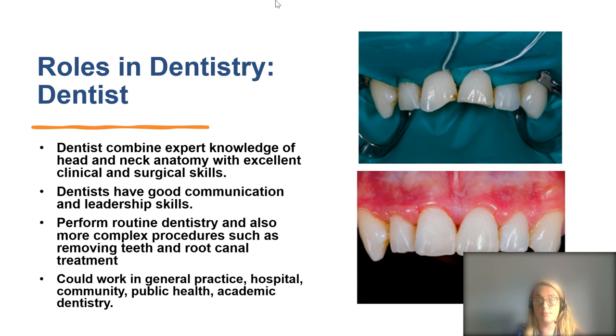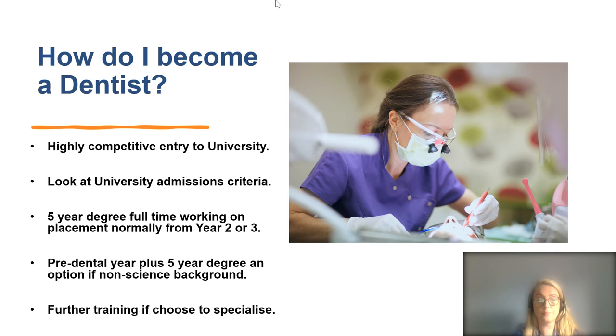Becoming a dentist involves highly competitive entry to university in the UK. I would strongly advise looking at dental school prospectuses for admissions criteria. It is a five-year degree, and normally from the end of year two you will start working on real-life patients on placement. Most universities will require at least chemistry and biology A-levels — check prospectuses for accurate, up-to-date information on that.